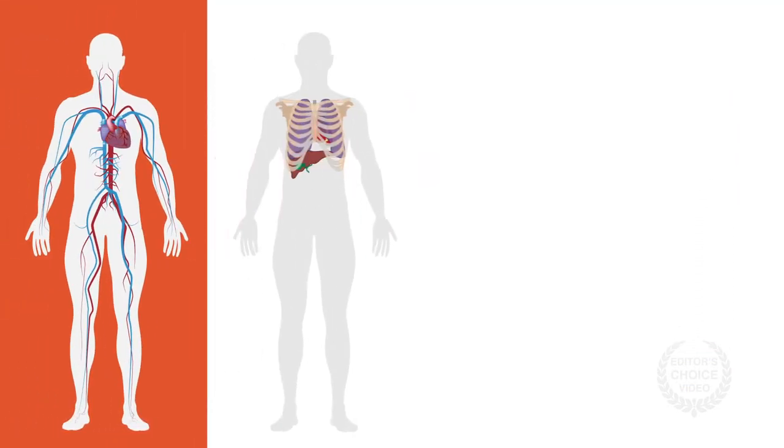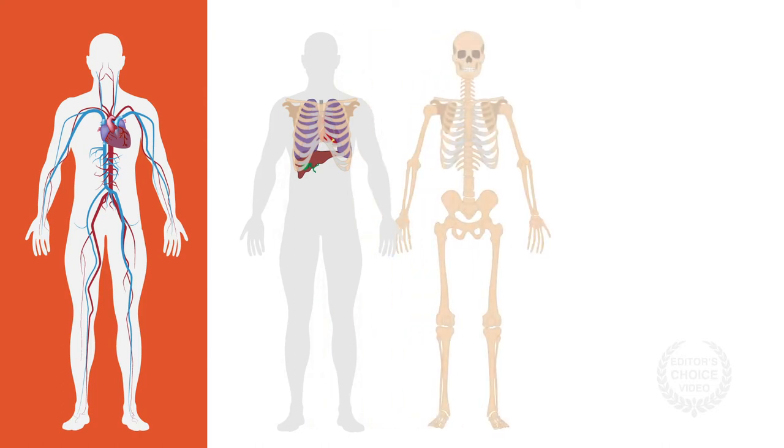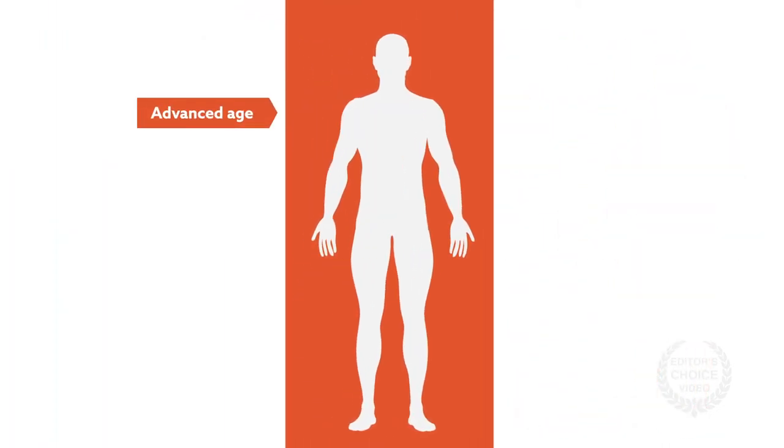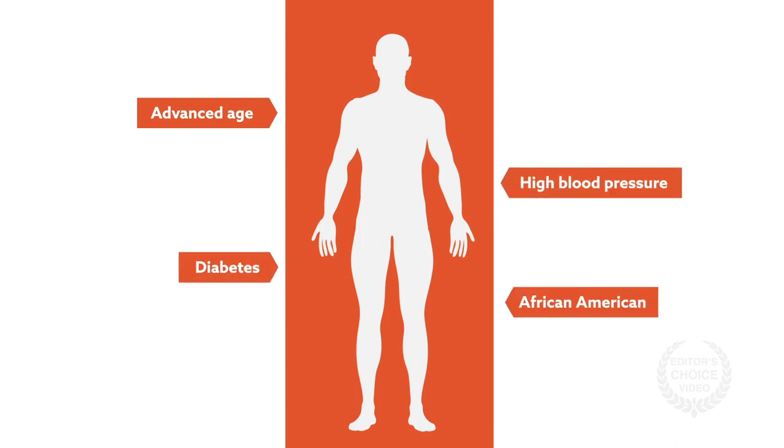AKI is most common in cardiac surgery, but is also frequently observed in thoracic, orthopedic, and vascular surgeries. Risk factors include advanced age, high blood pressure, diabetes, and being African American.